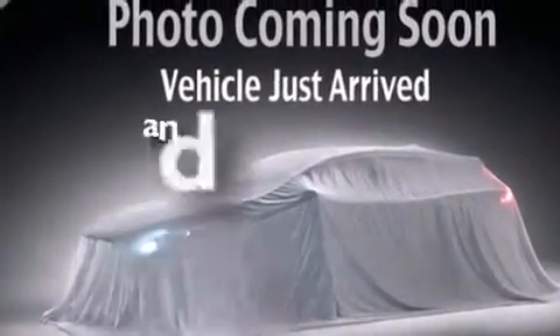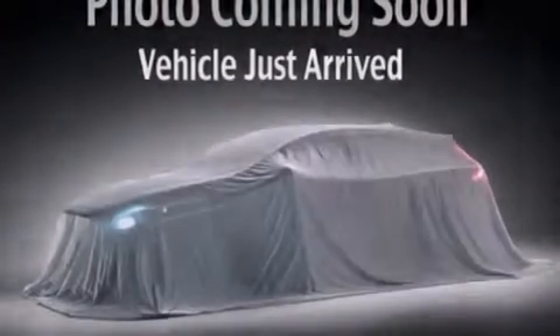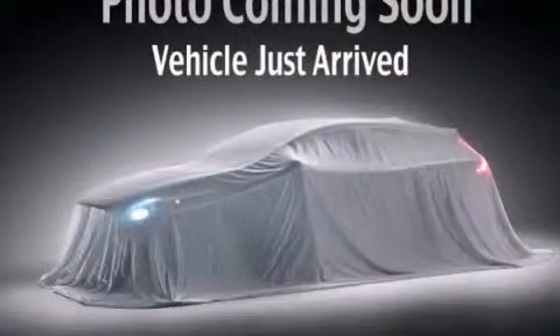This vehicle has fewer than 23,000 miles on the odometer. This vehicle won't last long at this price — call and arrange a test drive now.